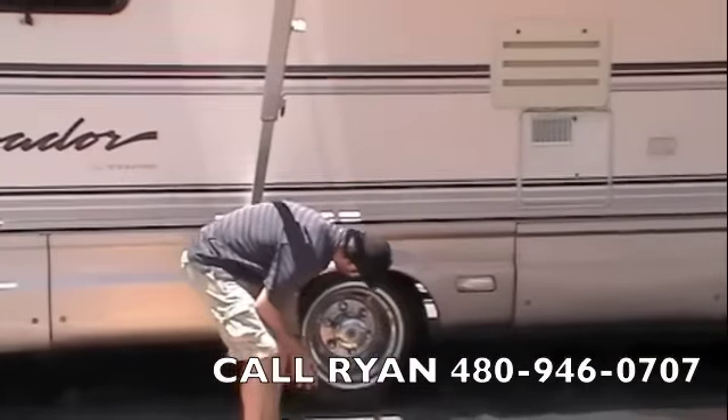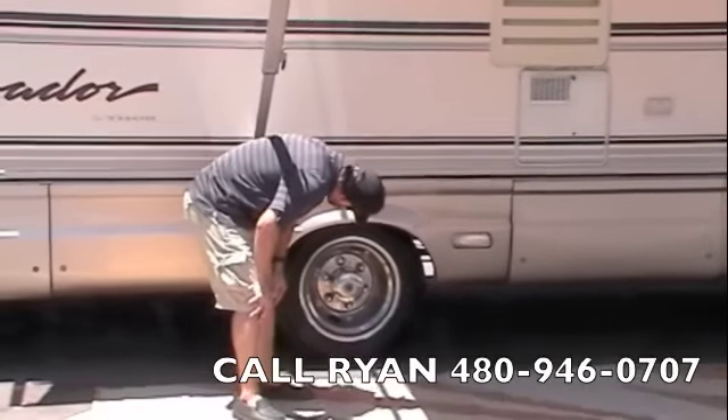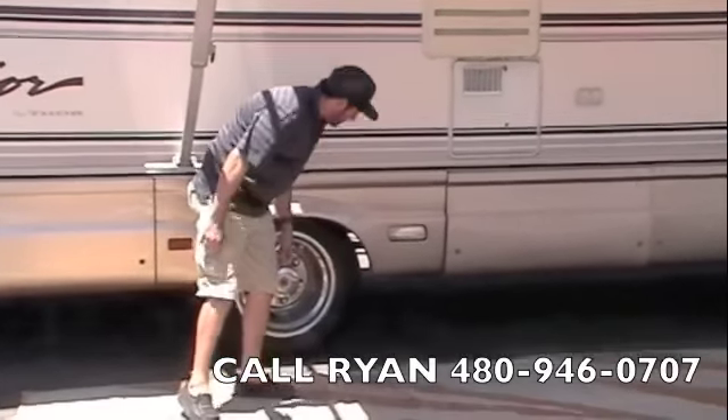We've got Bridgestone tires, 225/70/19.5s. 2012 is the date code on them — they're pretty much brand new with lots of tread left on them.